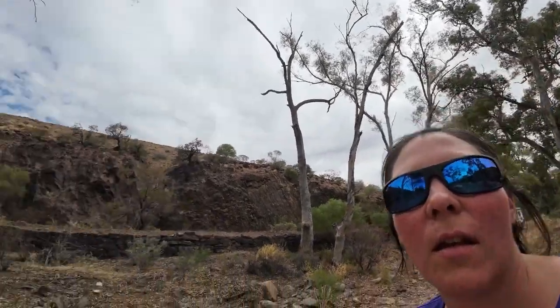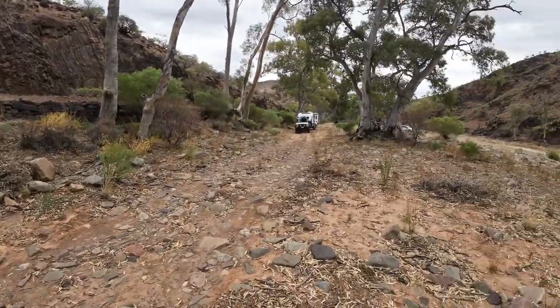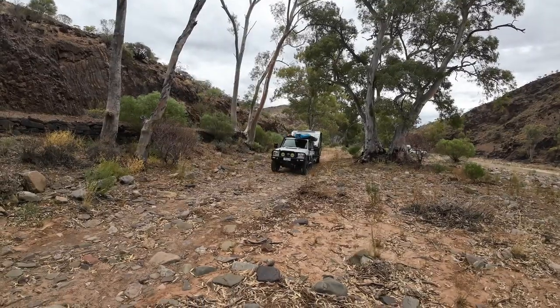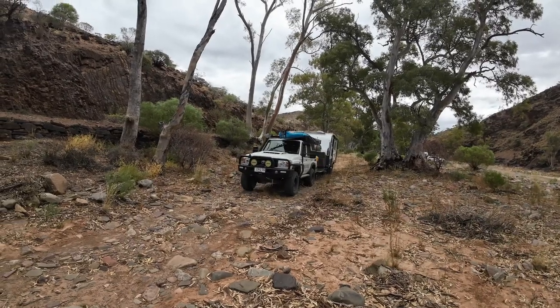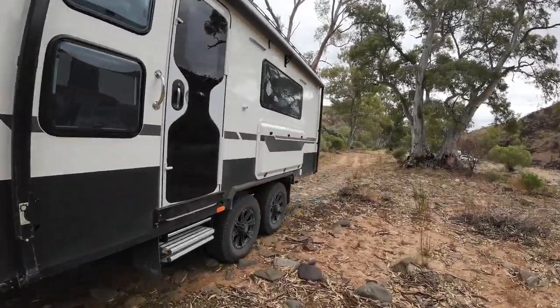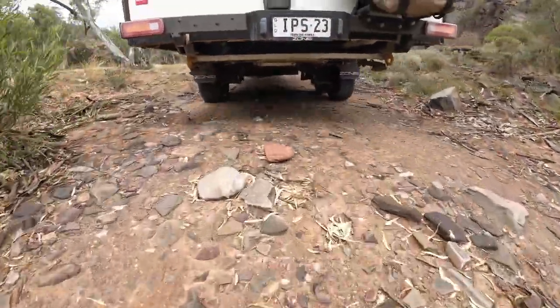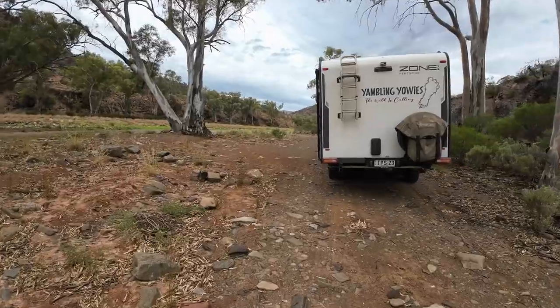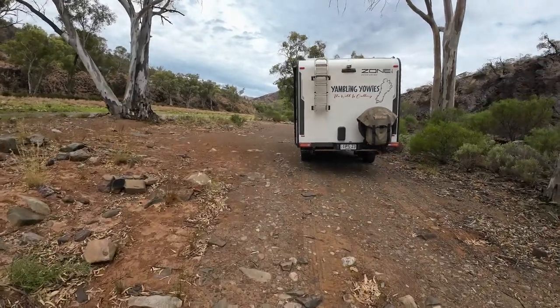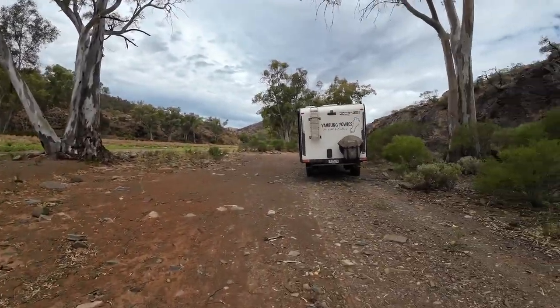We made it to the next campground for a couple nights, right in a river bed. Lots of goats here — you can see the goats climbing up the hills over here. So it should be good for the next couple nights.